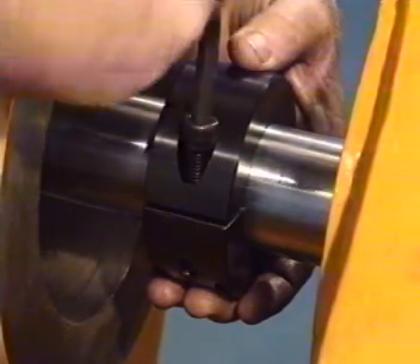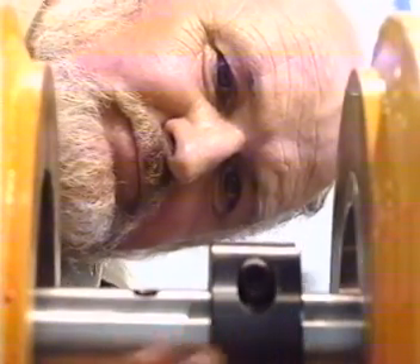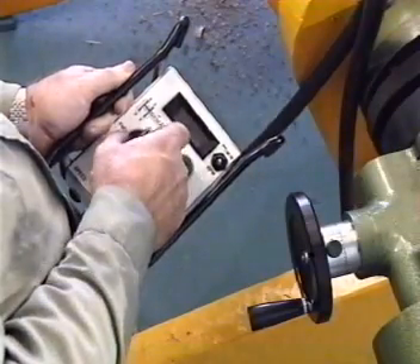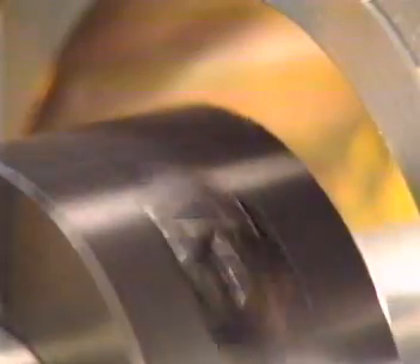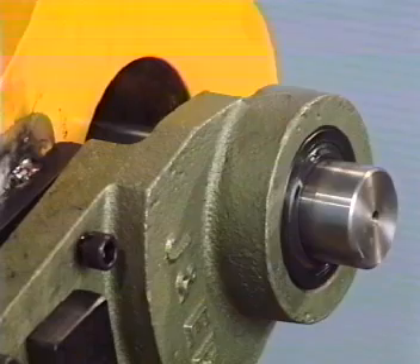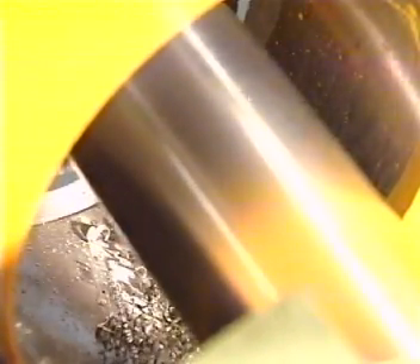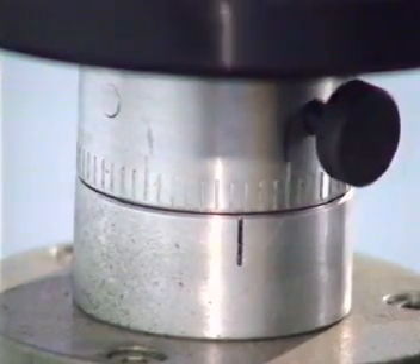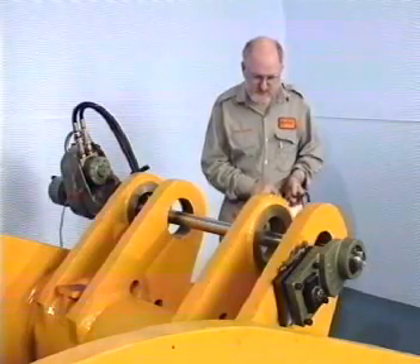Mounting the machine to the job instead of the conventional approach of mounting the job to the machine is a design based on simplicity, with operator training normally taking just a few hours to achieve proficiency. This makes the Hoffman Portable Line Boring Machine very cost-effective, because all operations can be carried out by just one person. The machine will run clockwise or counter-clockwise according to the operator's requirements, producing 380 Nm of torque at 100 rpm. Speed is infinitely variable from 0 to 240 rpm, with all operations remotely controllable by the operator.